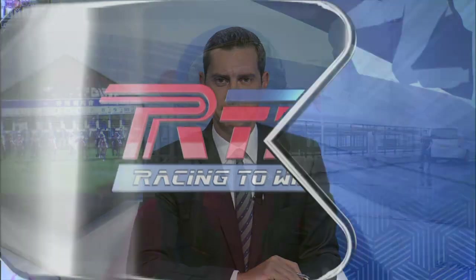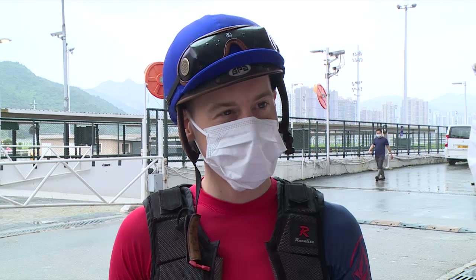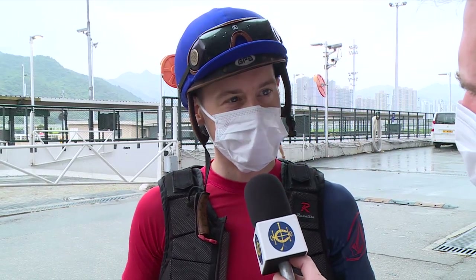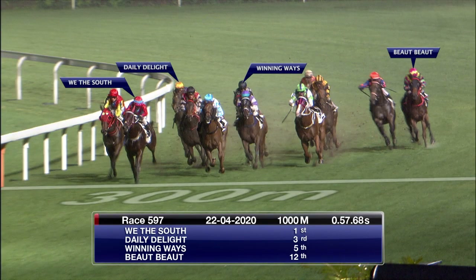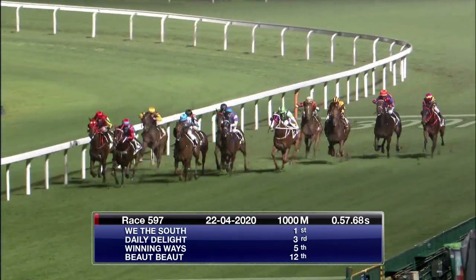Let's start off here with Daily Delight, who was a little bit unlucky last time out behind Wither South. Here's jockey Blake Shinn. Blake, Daily Delight is a horse you've had a bit to do with — is he progressing the way you'd like him to? I think so, yes. I think he's shown in all his runs he's continued to improve in his race sense and the way he's kept performing. I think he's on an upward spiral.